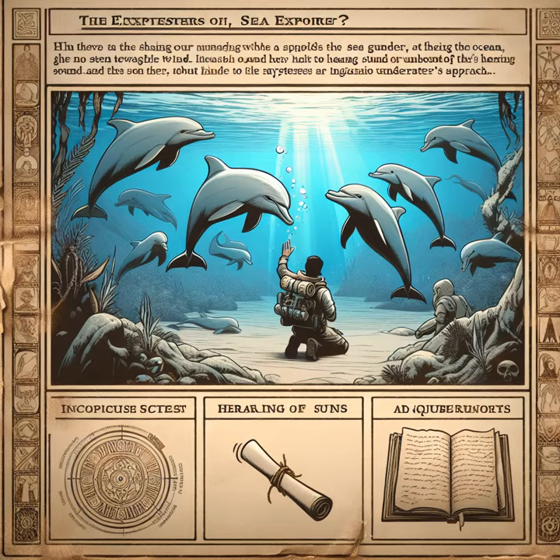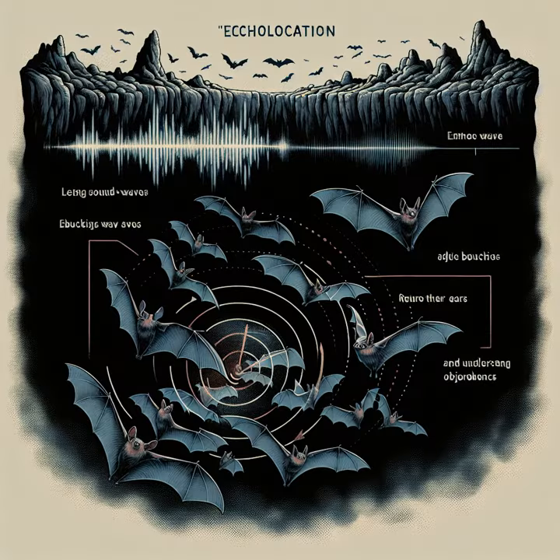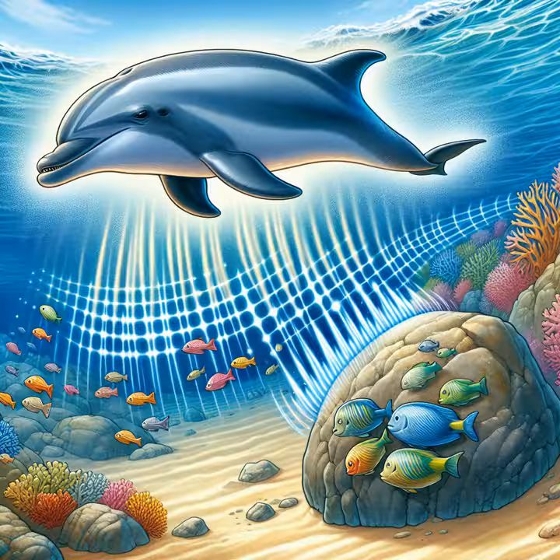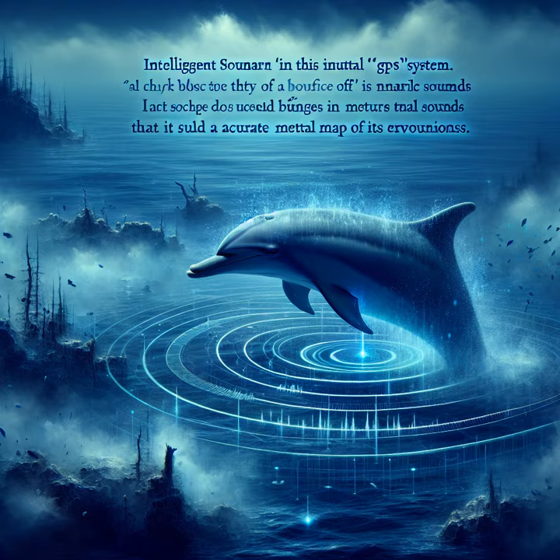These clever creatures also use clicks, a bit like the ticking of a clock, to find things around them. This is called echolocation. When a dolphin clicks, the sound travels through the water until it hits something, like a fish or a rock, and then bounces back to the dolphin. By listening to the echoes, a dolphin knows exactly where everything is, even if the ocean is murky and they can't see a thing.